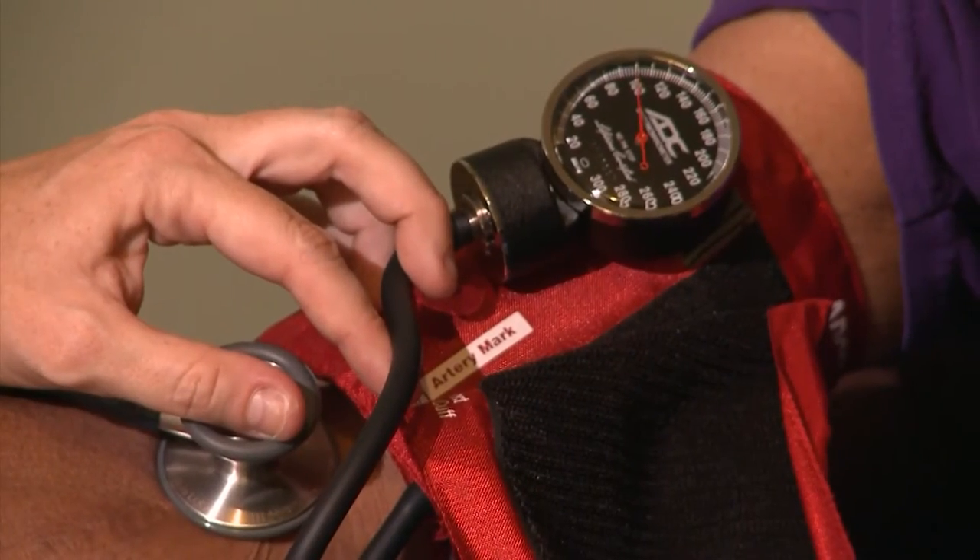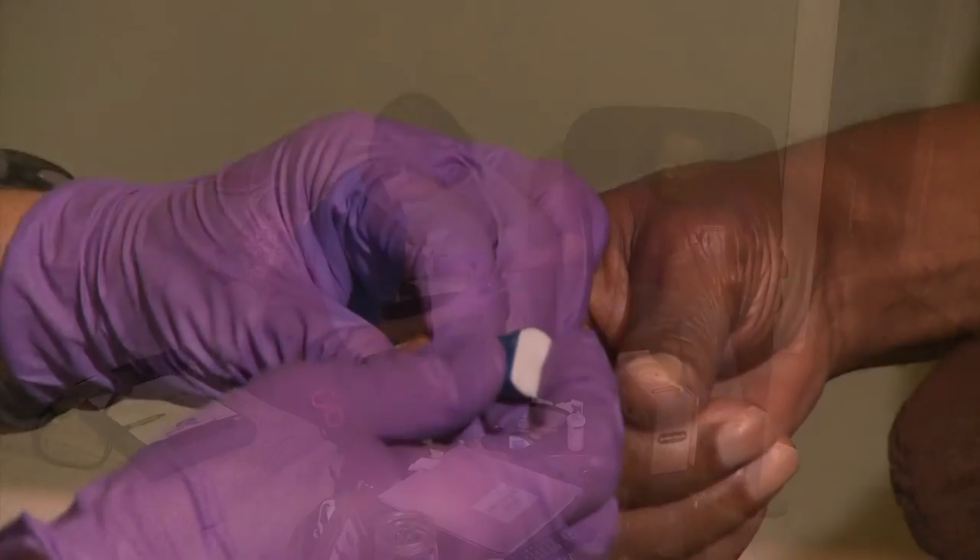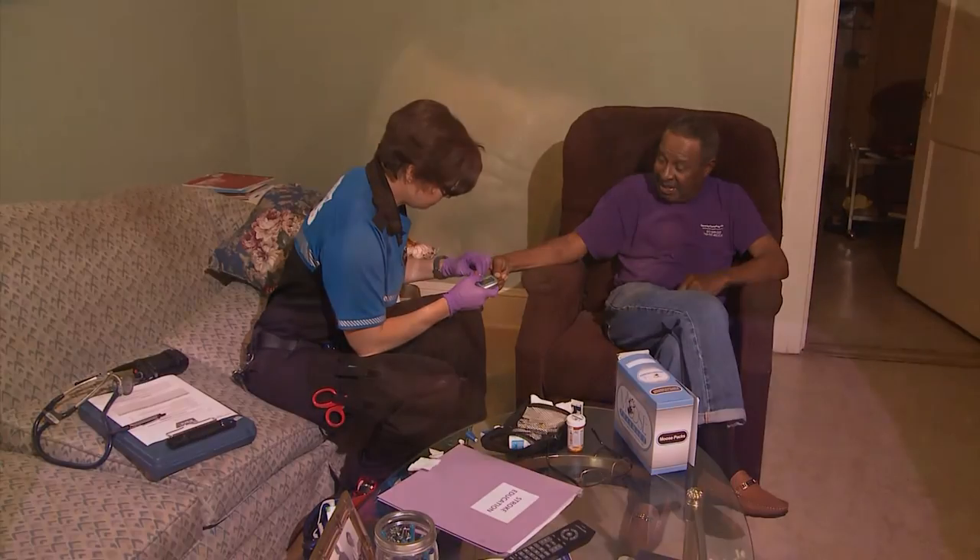"A lot of people, they ain't got time for you. She's so kind. She's so wonderful. It makes you feel good to have someone to talk to." Blood pressure's looking good — 138 over 80. Then comes the part Henry dreads most: getting his finger pricked for a diabetes blood sugar test. Within seconds the reading is 95 — a good report.